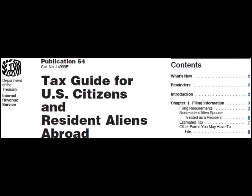For more details, you can also search our website for Publication 54, Tax Guide for U.S. Citizens and Resident Aliens Abroad.